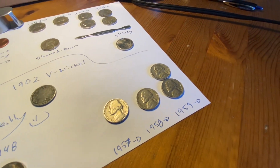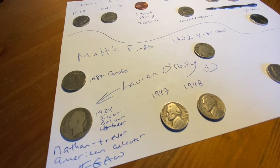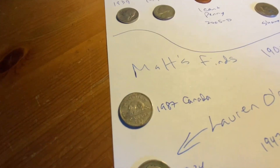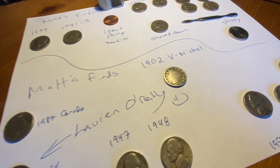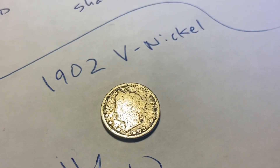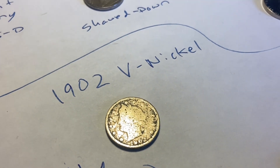Matt got the usual: 59, 58, 57, 48, 47 P, and 1987 Canada — that's our only foreign. And the star of the show — the 1902 V Nickel. It's 121 years old. Nice find, Matt.